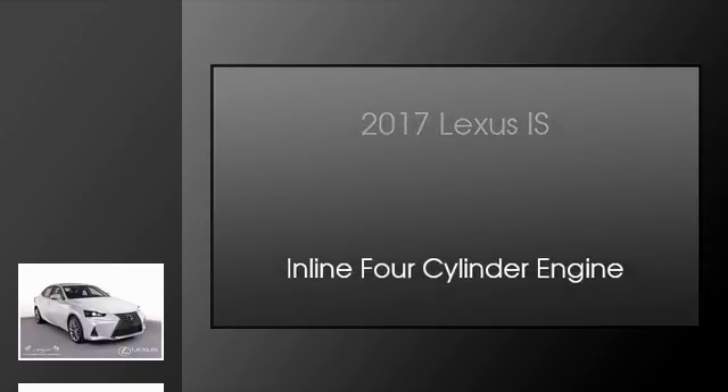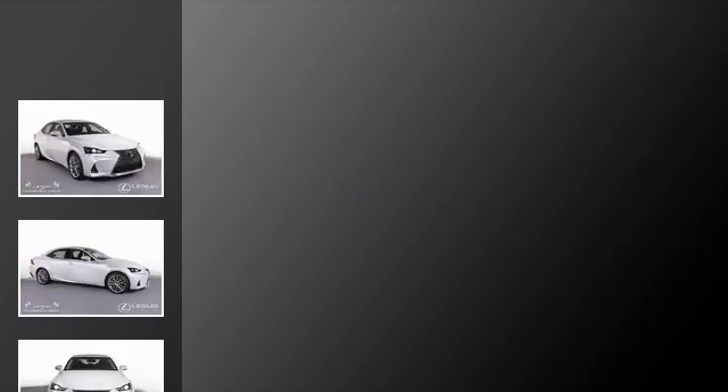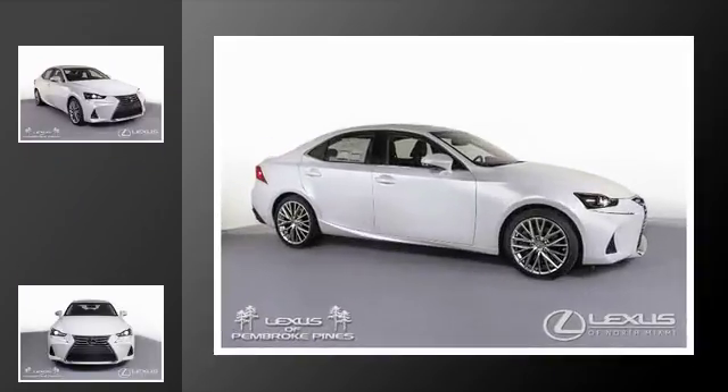This is a 2017 Lexus IS. This car has an eight-speed automatic transmission and an inline four-cylinder engine.